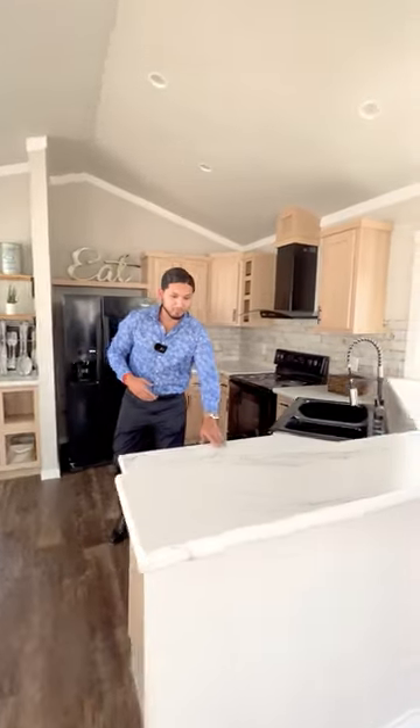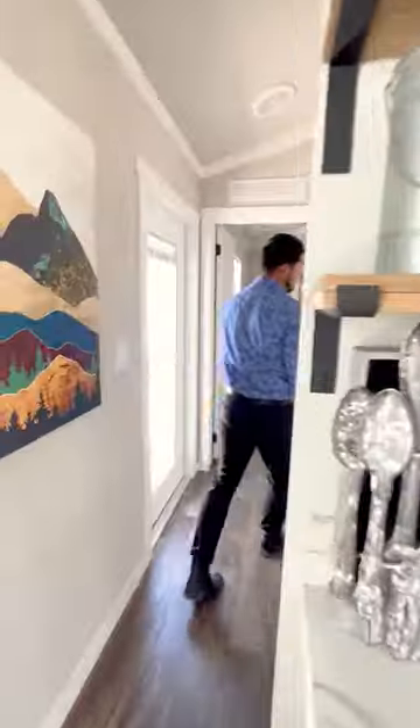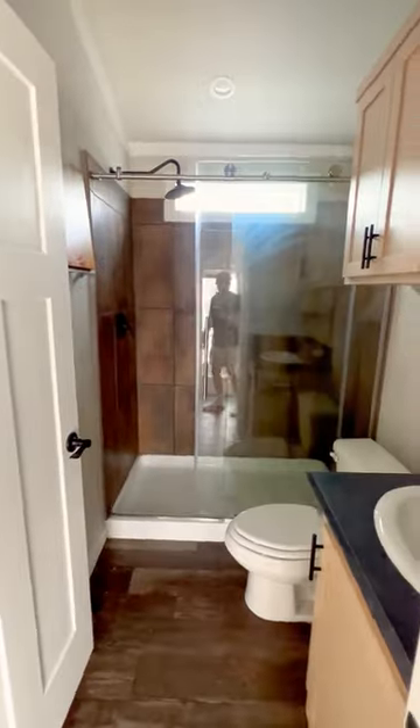For our 2023 models, it has modern style, a wonderful walk-in shower, and a huge room.